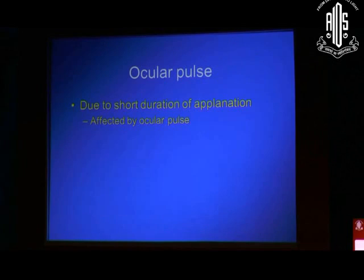The other problem that comes with a very rapid indentation is that it is affected by the ocular pulse. The ocular pulse, as you know, is a cycle — the cardiac cycle — where you have a variation in the intraocular pressure. I will be dealing with that a little bit more in the next presentation. And this is one more of its disadvantages.